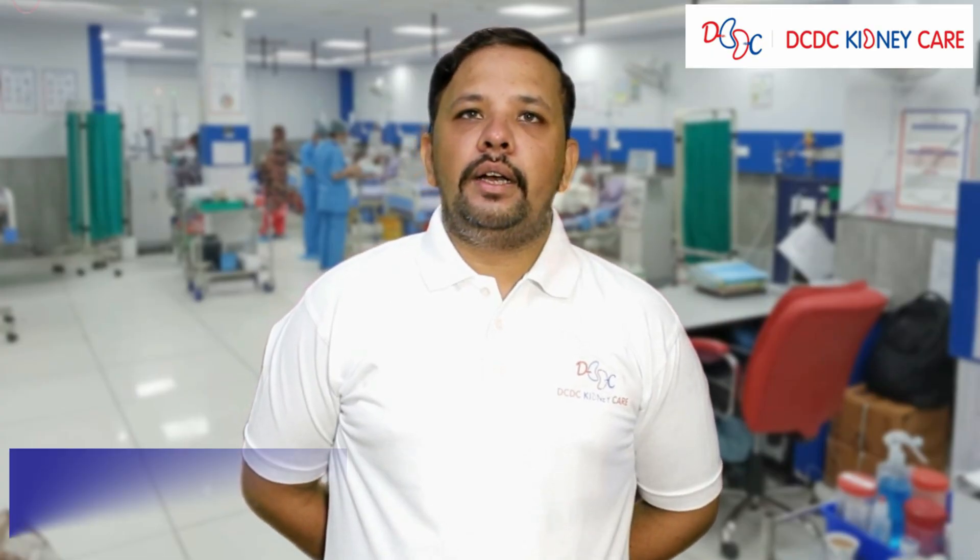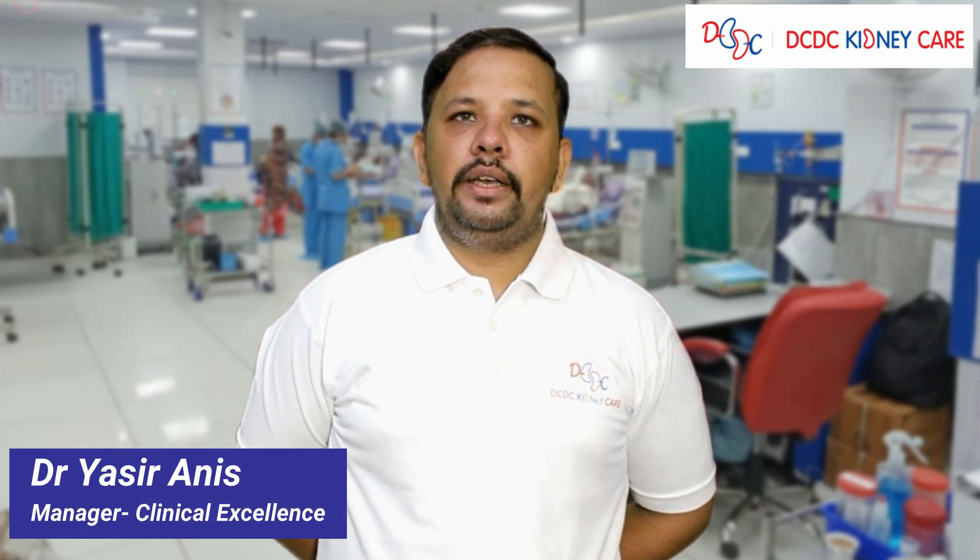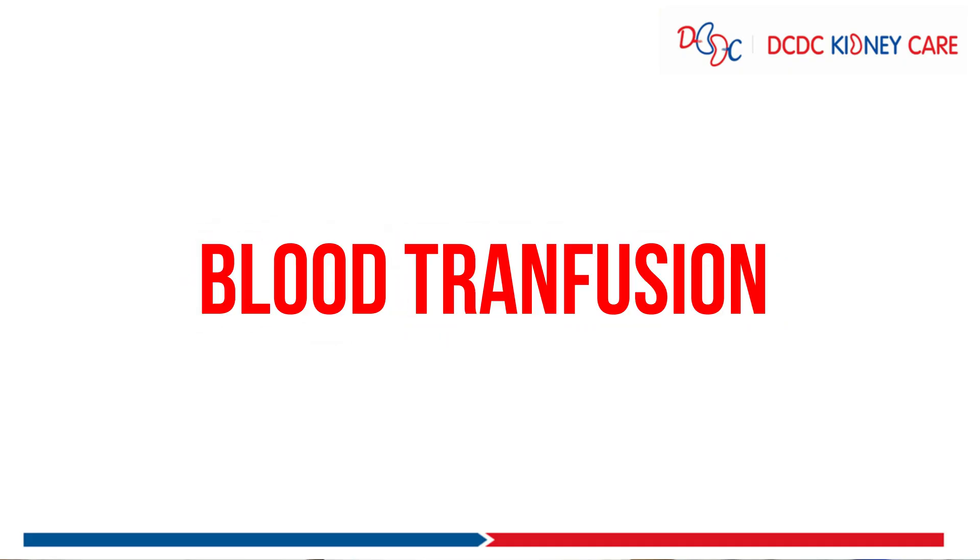Good morning everyone. I am Dr. Yasir from DC DC Kidney Care. Today's topic is blood transfusion.